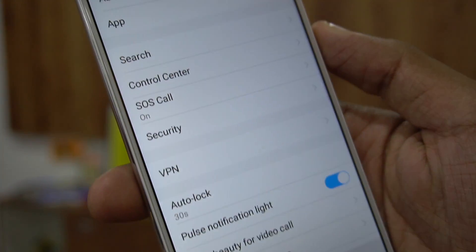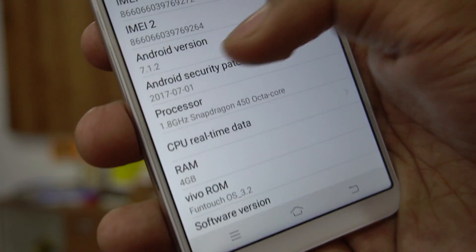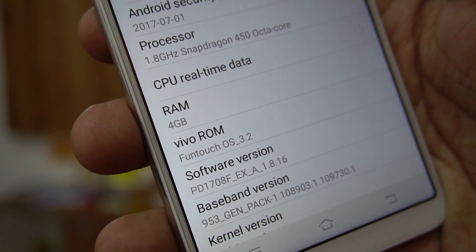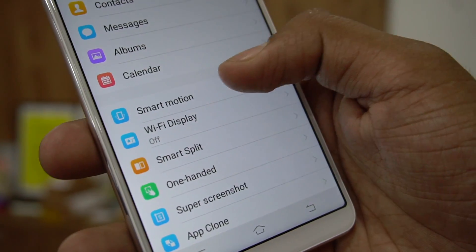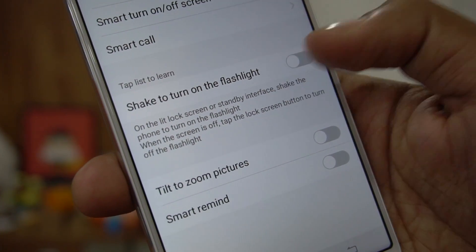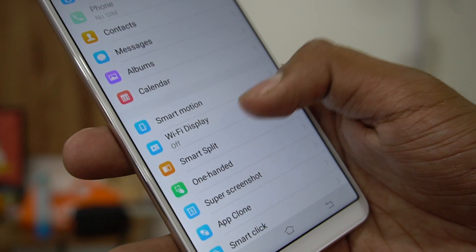Getting into the settings — the Vivo V7 Plus runs Android 7.1.2 with Funtouch OS. It has a 1.8GHz octa-core Snapdragon 450 chipset, 4GB of RAM, and 64GB internal storage. There are various gestures available in Funtouch OS: smart wake, air operation, smart turn on/off screen, and shake to turn on the flashlight — you can just shake the phone and the flashlight turns on.